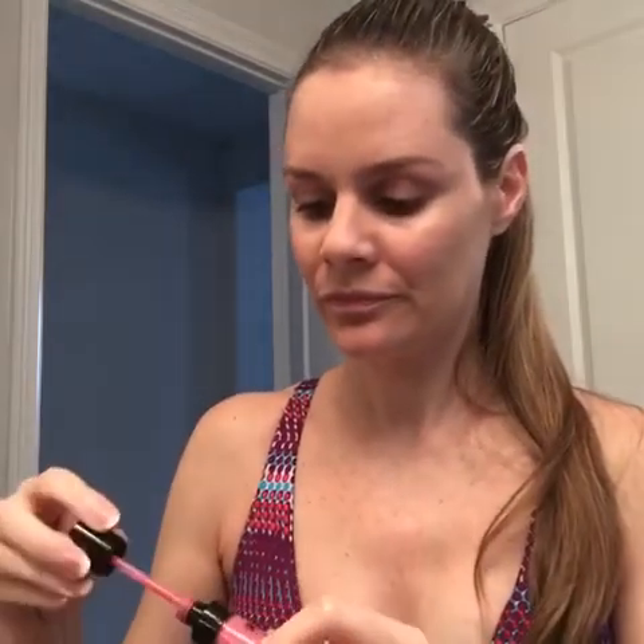Now it's all even. Then lipstick — I just dab it like that. And that's it, I'm ready for the day.